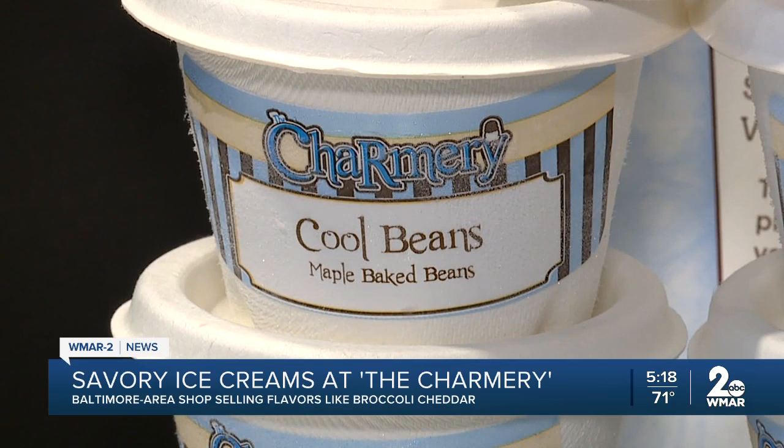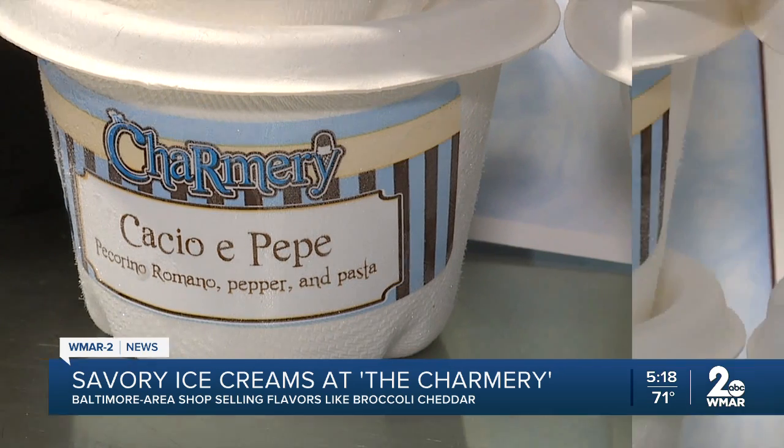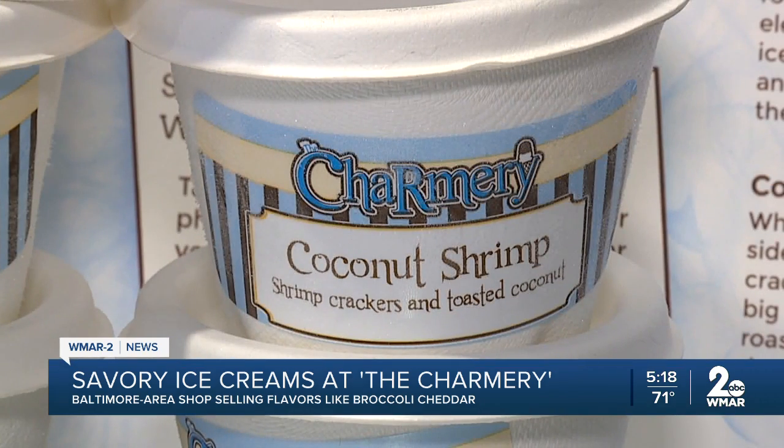Flavors so far include broccoli cheddar, baked beans, a spaghetti ice cream, and coconut shrimp.